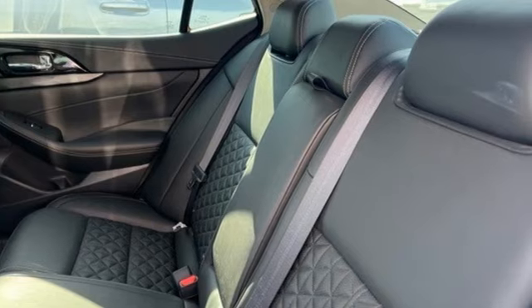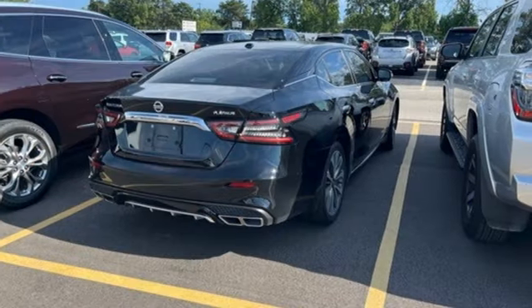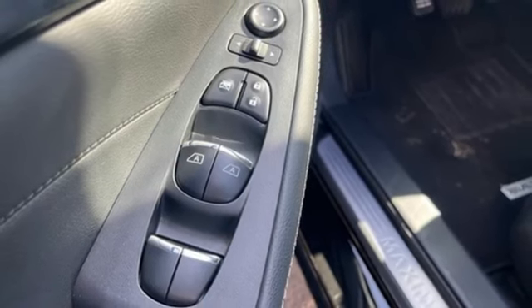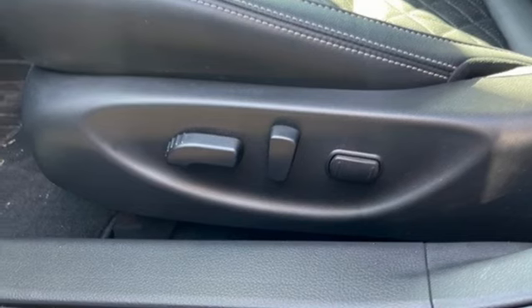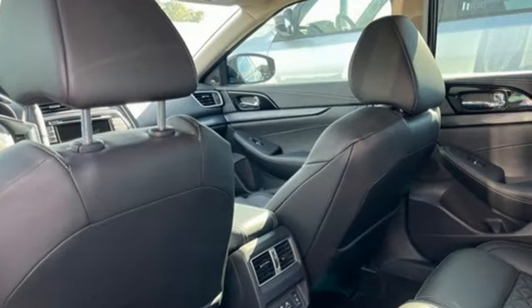And it comes with all the amenities you need: integrated navigation system with voice activation, memory exterior door mirror settings, front heated and ventilated leather bucket seats, auto dimming rear view mirror, memory steering wheel settings, dual zone climate control, V6 engine, power sliding and tilting sunroof, gas pressurized shocks, and continuously variable automatic transmission.